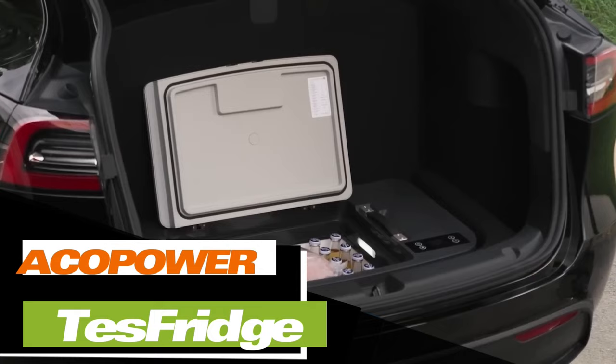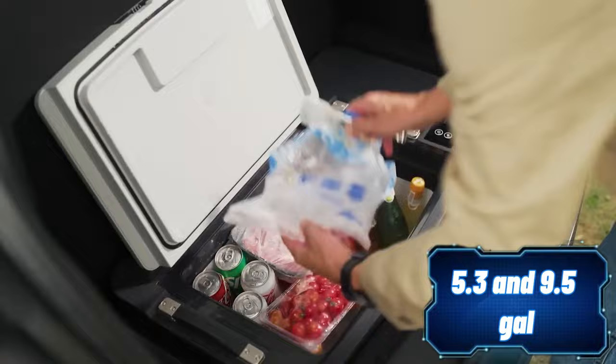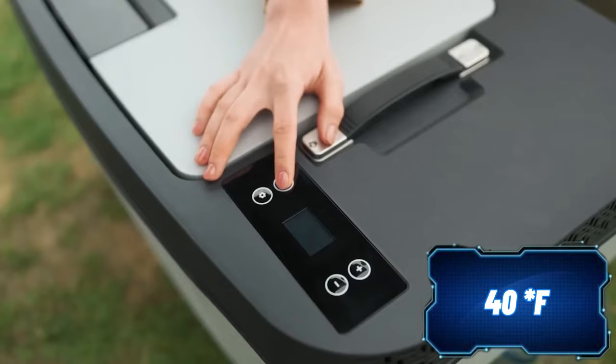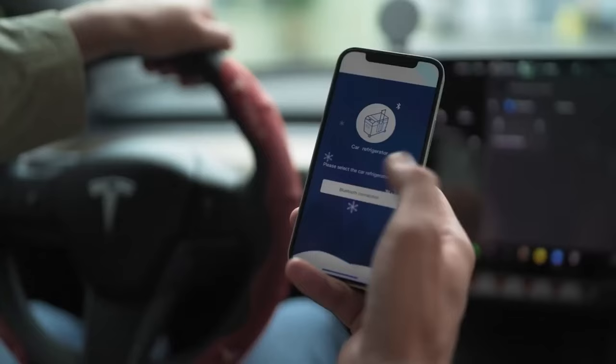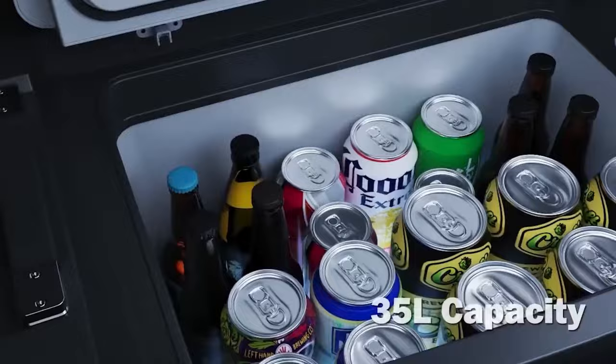The Lion Cooler team proudly presents the world's first portable freezer for the Tesla sub-trunk. This freezer is compatible with Tesla Y, X, and Model 3 vehicles, and comes in two sizes: 20 and 35 liters. It offers a temperature range from 10 to minus 20 degrees Celsius, and can cool food to minus 20 degrees Celsius in just half an hour. For added convenience, the freezer features an LED display and can be controlled through a smartphone app. You can purchase this freezer for $300.